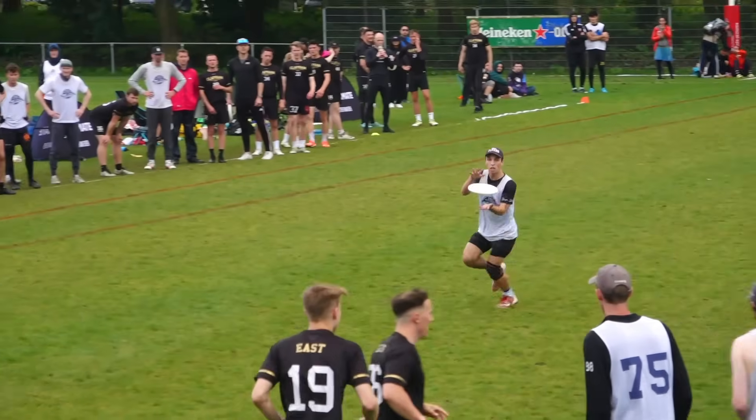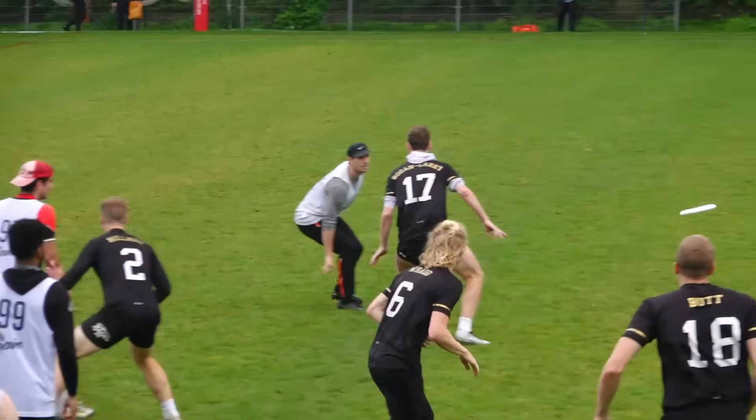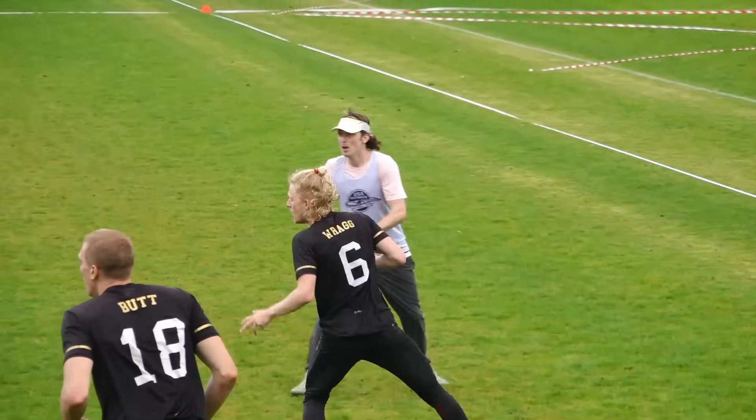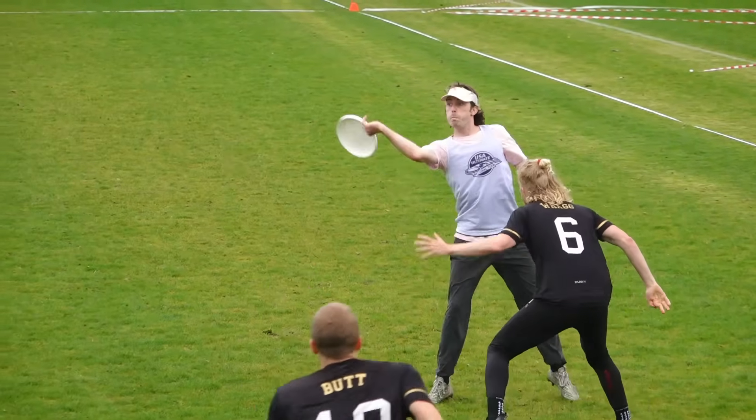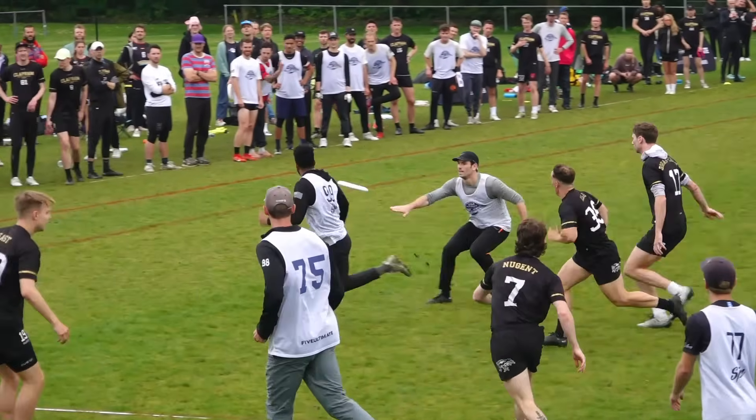Let's start with the offense. Given the O-Line personnel, it's no surprise to see the US attacks from the handlers in the front of the stack to be extremely effective and reminiscent of the recent Truck Stop systems. Adding speedsters like Katra and Yunx to the mix only gives the system more resources and depth.